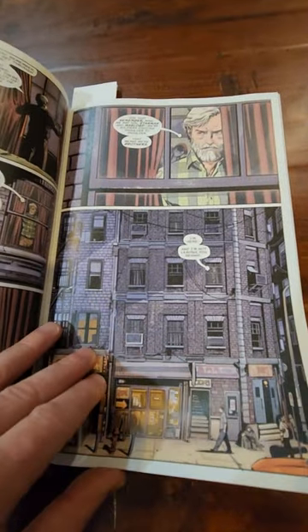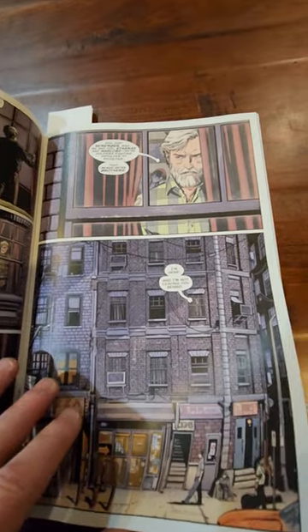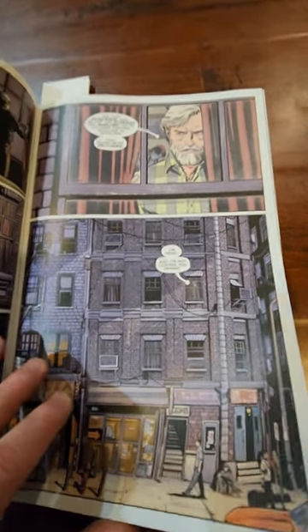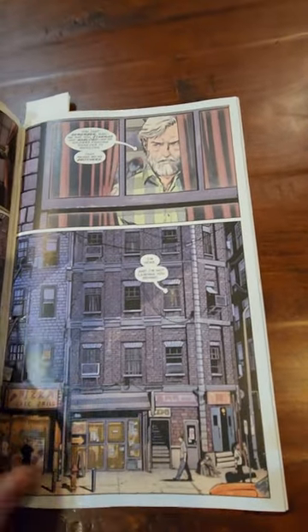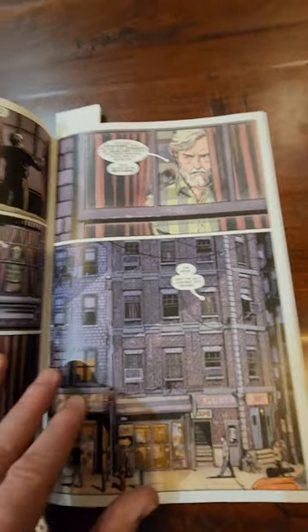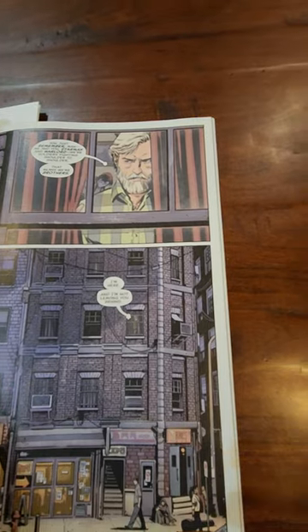I'm starting to dig the artwork more — I was a little critical on the first issue but I'm liking it more now. Tom King has been blessed with working with a lot of great artists, and I think that is an example of the faith that DC has in him.